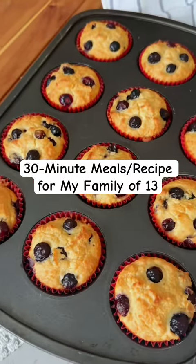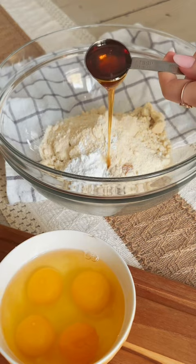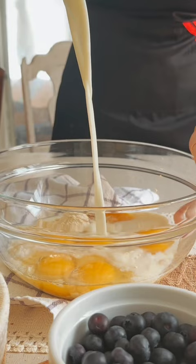My mother to 11 — we're a family of 13. I homeschool full time, and some days I feed my family up to six times a day. So I decided to start a series where we will be creating 30-minute recipes together. These recipes will include breakfast, lunch, snacks, and dinners.